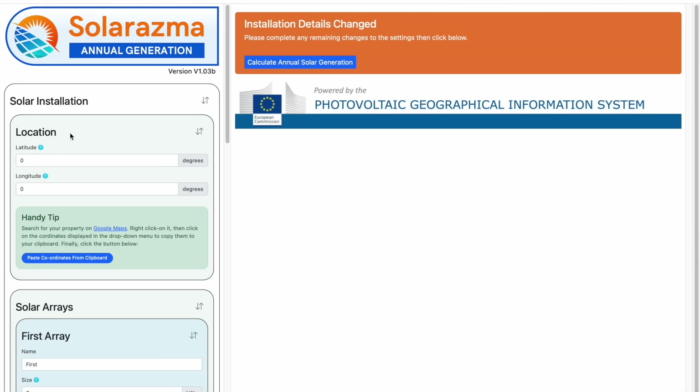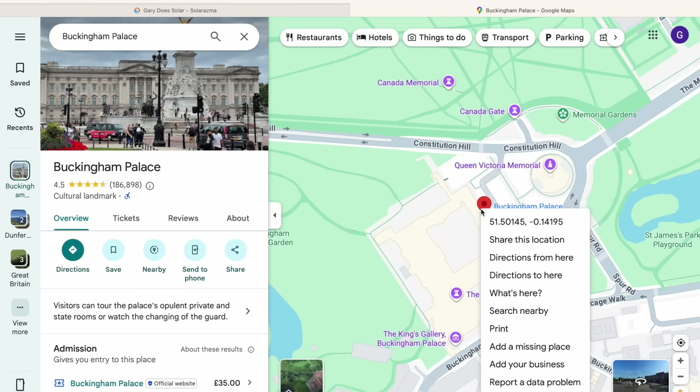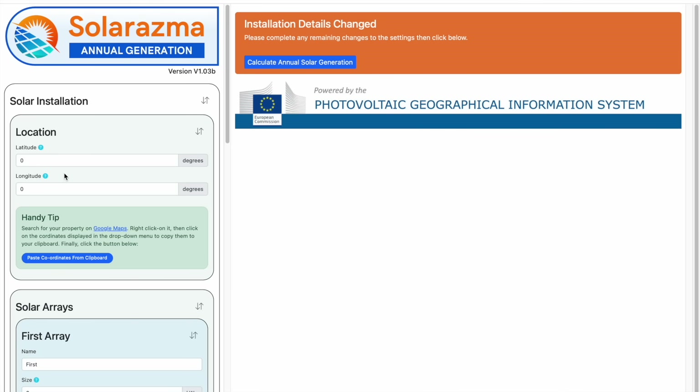The first information required is the location of your property, expressed as a latitude and longitude. Now don't worry if you don't know this information — who does? But we can get Google Maps to help us. Just click on this link here, which will open up a new browser tab, and then locate your property. Once you've done that, you can right or control click on your property to bring up a submenu. You'll see the latitude and longitude for that location displayed at the top of that menu. Just click on those values and they'll be automatically copied to your clipboard. Now go back to the utility and click on Paste coordinates from clipboard, and you'll see those values being populated into the correct fields above.